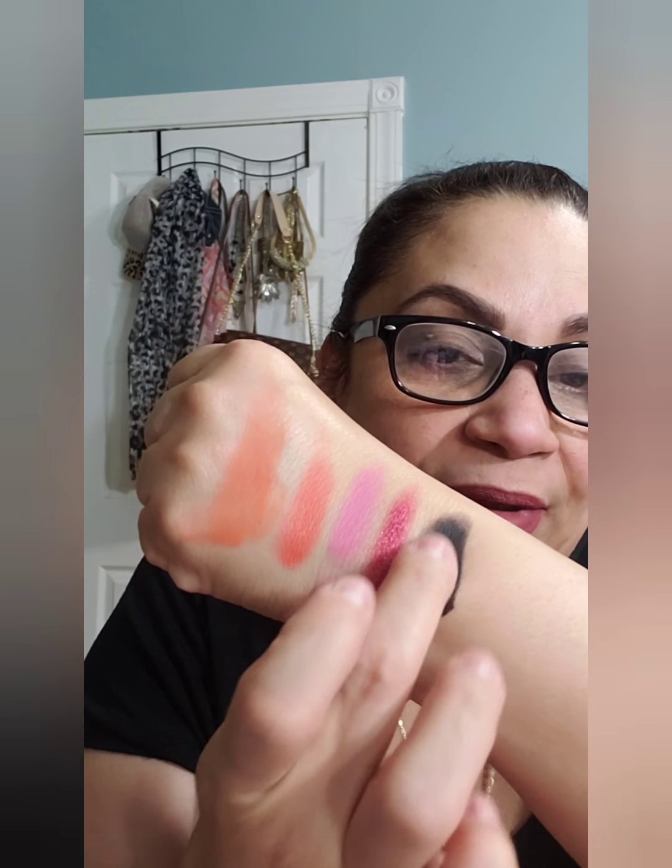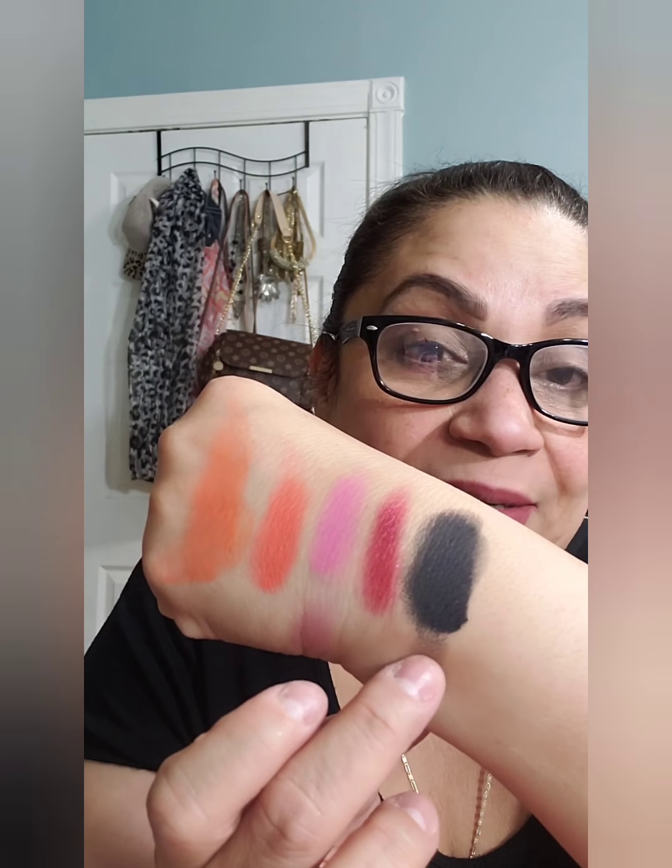I'm going to swatch one more — the Temptress, the black one — because you know how hard it is to find a black eyeshadow that actually swatches well. She had mentioned she likes to put a black eyeshadow in all her palettes. Let's see — oh wow, this is black! This is what I'm talking about. That is black. That is amazing.